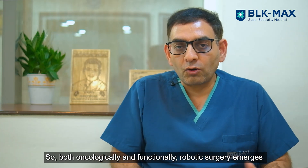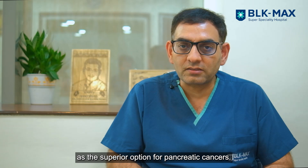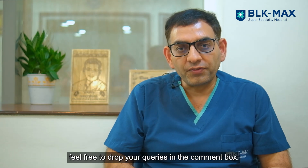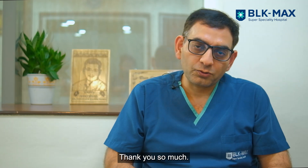Both oncologically and functionally, robotic surgery becomes the master of all surgeries for pancreatic cancers. I hope you find this video informative. If you have any questions or queries, feel free to drop your message in the comment box. Thank you so much.